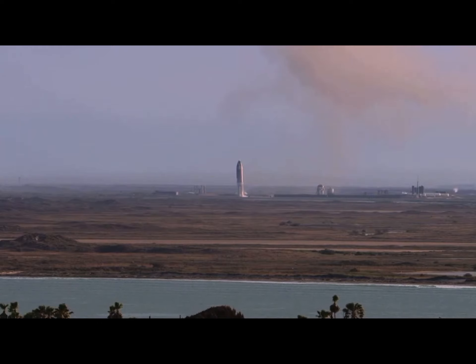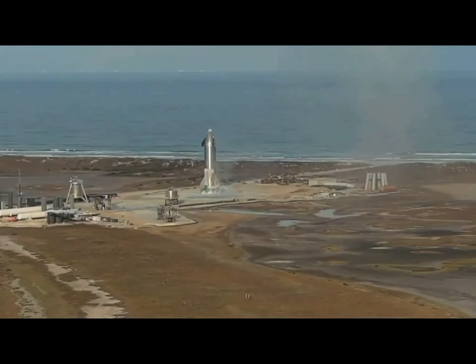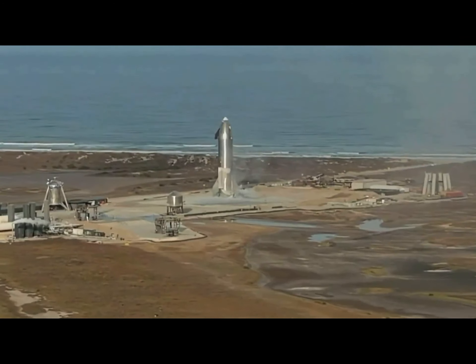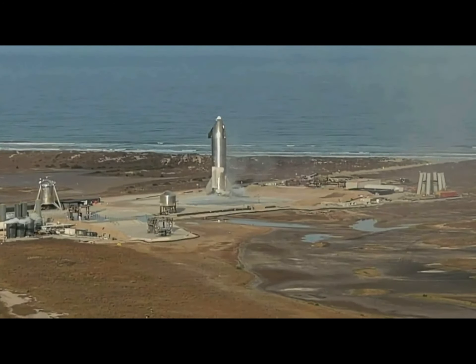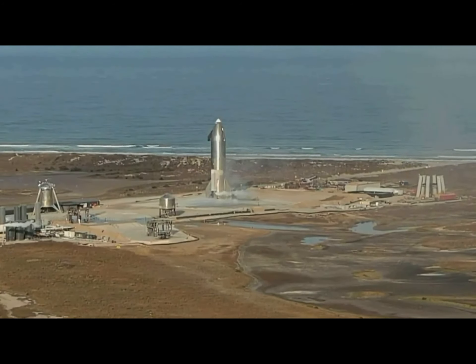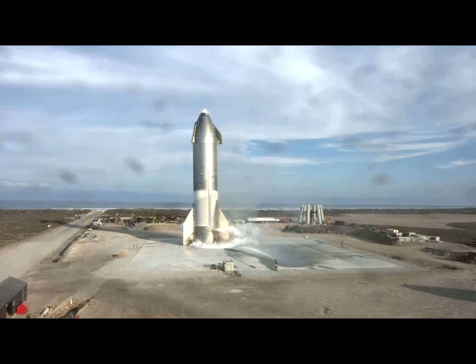We had a nominal ascent, and the maneuver to place Starship horizontal when we reached 10 kilometers went right on time. Then during the subsonic entry, it appears we had good control of the vehicle using the front and aft flaps. As we approached the landing pad, we successfully lit the three Raptor engines to perform that flip maneuver, then shut down two of them and landed on the single engine, as planned — a beautiful soft landing of Starship on the landing pad at Boca Chica.